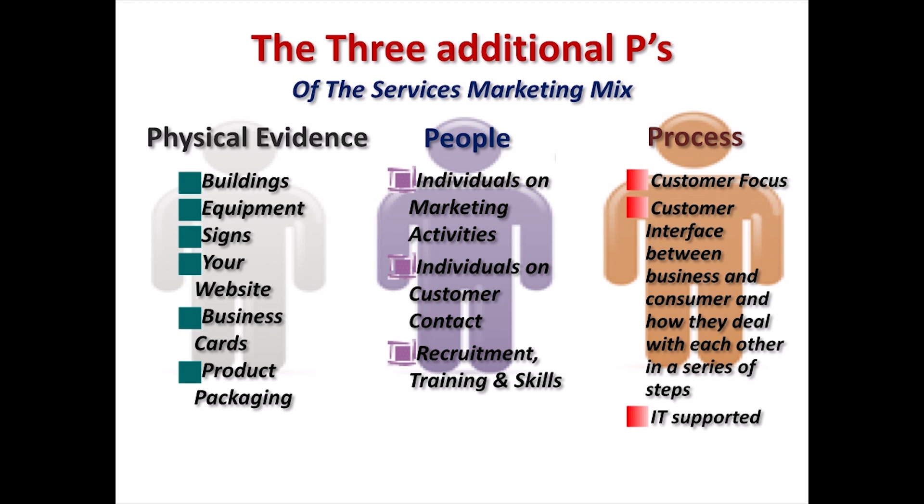The additional Ps include physical evidence, people and process. Physical evidence is the material part of the service. Strictly speaking, there are no physical attributes to a service, so a consumer tends to rely on material cues. There may be many examples of physical evidence including buildings, equipment, signs, logos, annual accounts, business reports, brochures, your website and even your business card.